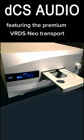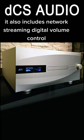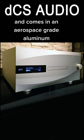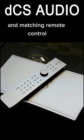Featuring the premium VRDS Neo Transport, it also includes network streaming, digital volume control to eliminate the preamp, and comes in an aerospace-grade aluminum chassis with a matching remote control.